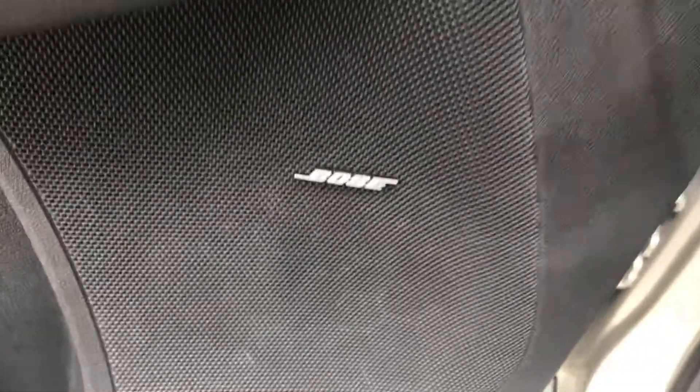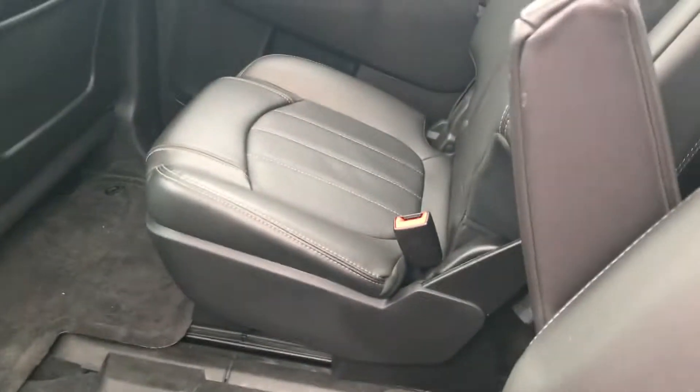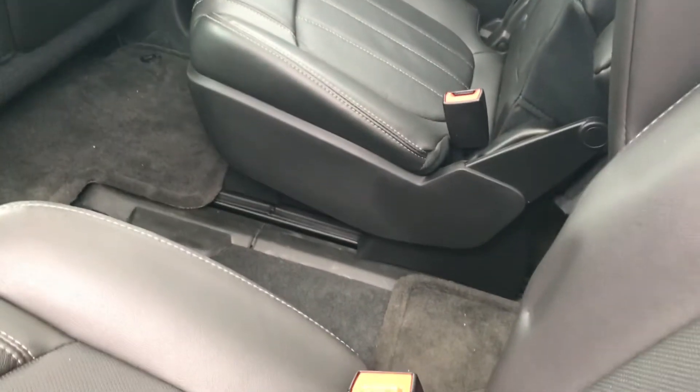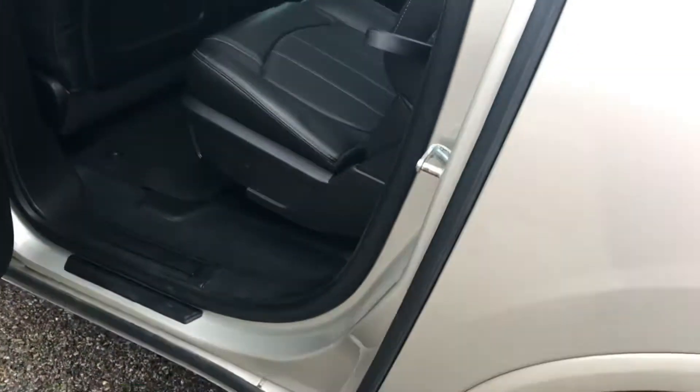It would have the Bose stereo system — it has some great sound there. You can see the seats do fold down. These would just go up like that, and these do slide. This has the bucket seats in the middle, so this would seat seven people if you wanted to. You can see there's plenty of leg room back here also. It does have a remote start with it also.